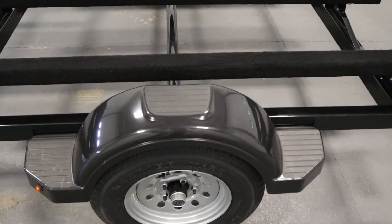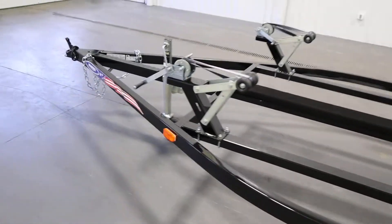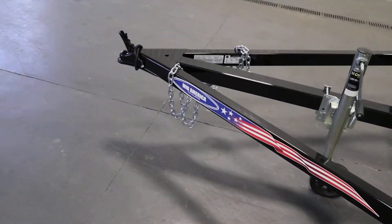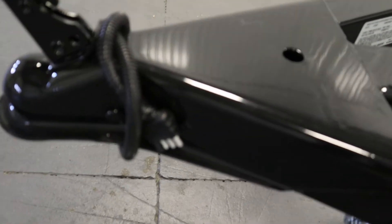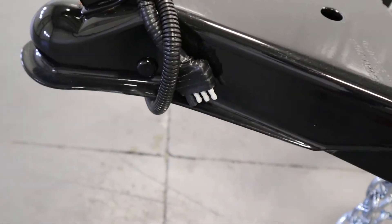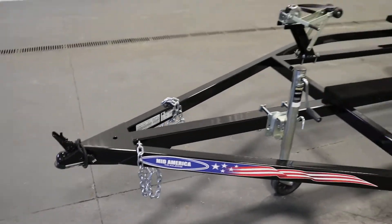It has composite fenders with steps, a 2-inch trailer coupler, a flat forward trailer light connector, safety chains, and finally, the buyer is responsible for fitment.